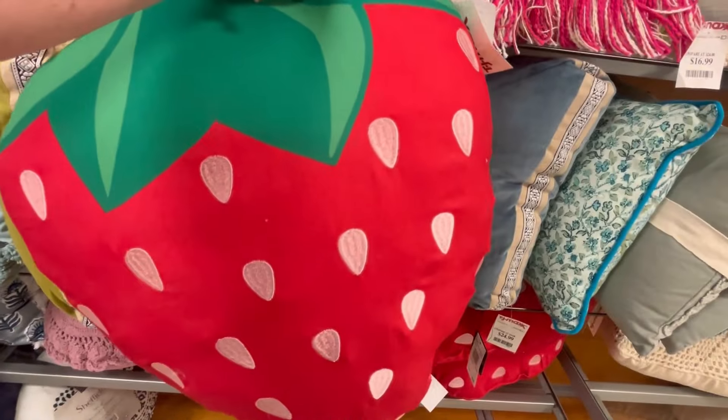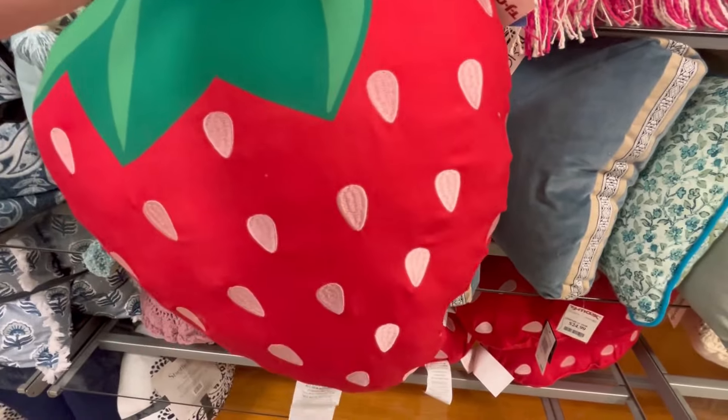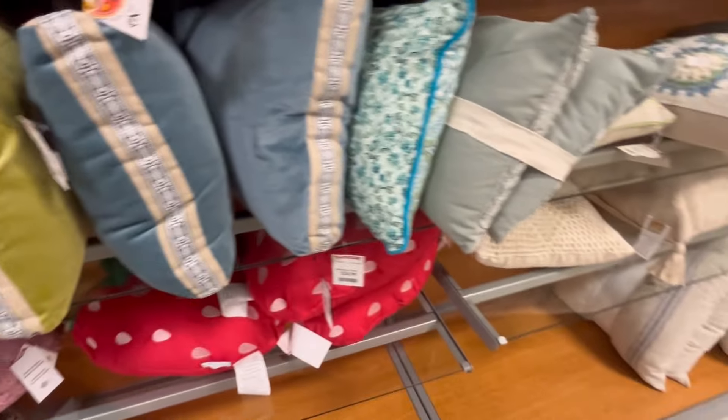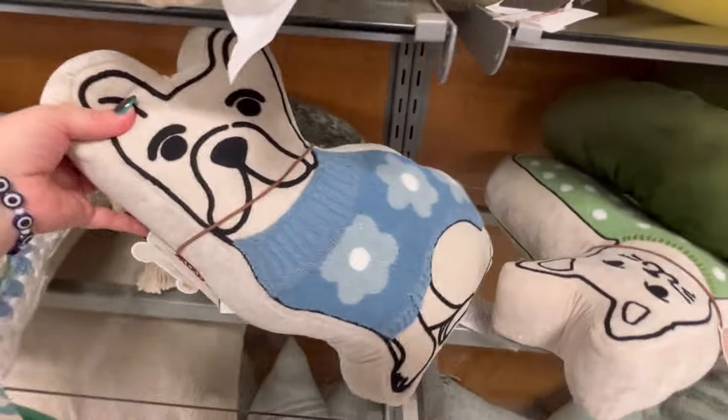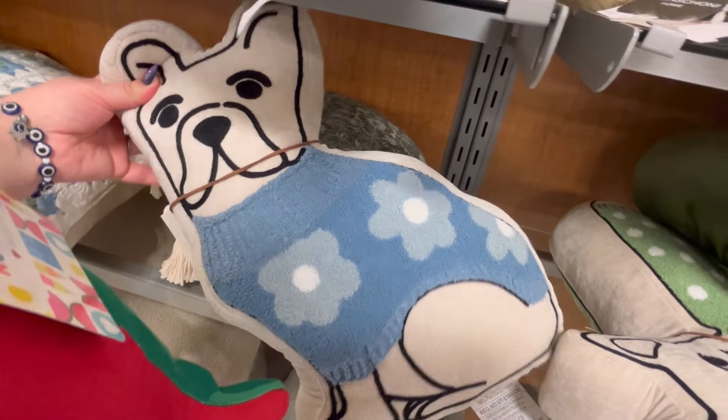Now, these are super cute. I'm kind of fighting to see what it was because I thought it was a mushroom. But when I saw that it was a strawberry, I just got giddy — for only $16.99. It's a really good size, it's just super cute. I love it. As you can see, I toted it around with me.